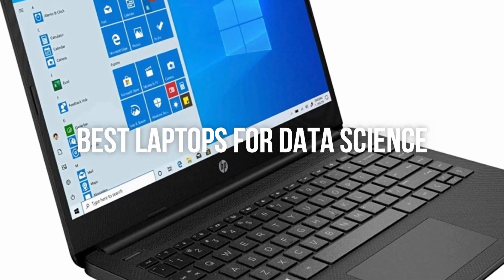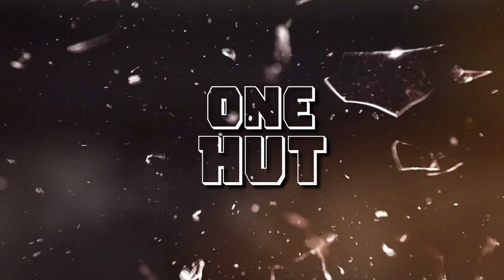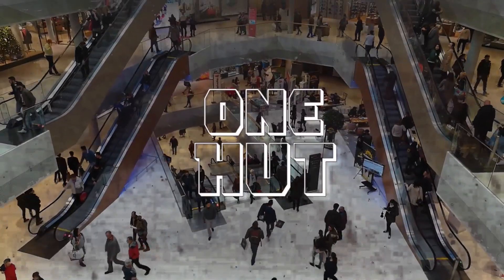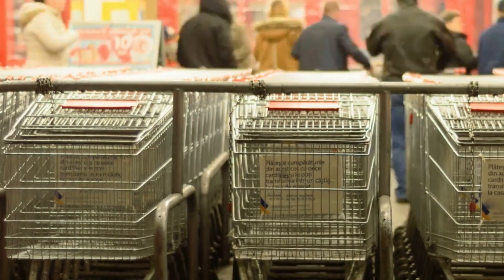Hello everyone, today's video is on the best laptops for data science in the market for this year. Welcome to our channel, the only place to find the best products for buyers who want to save their time and stress of figuring out what to buy.